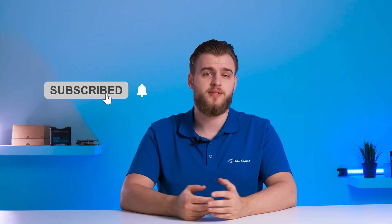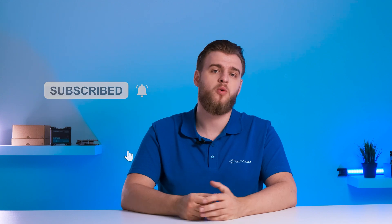Hopefully this video helped you grasp the essence of Wi-Fi dead spots and Wi-Fi mesh technology. We also hope you will no longer have to deal with buffering or the absence of internet access. Make sure to subscribe to our channel if you enjoy this type of content, and leave a comment below with topic suggestions for our upcoming videos.